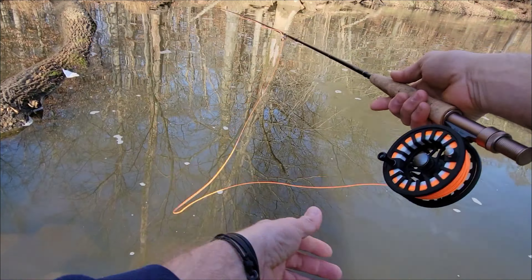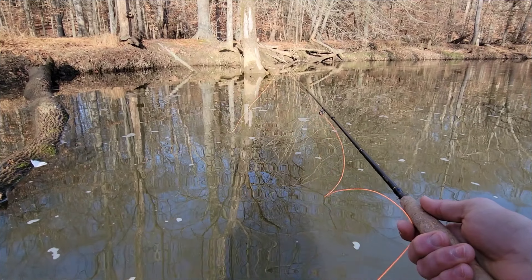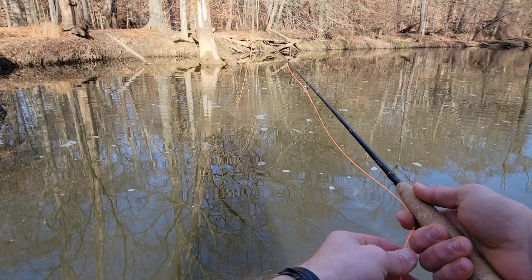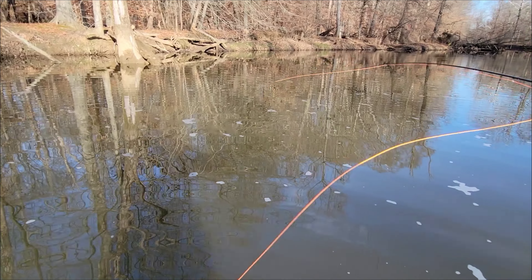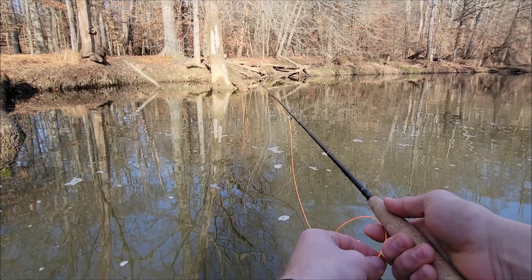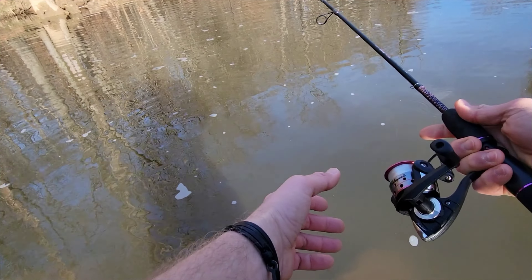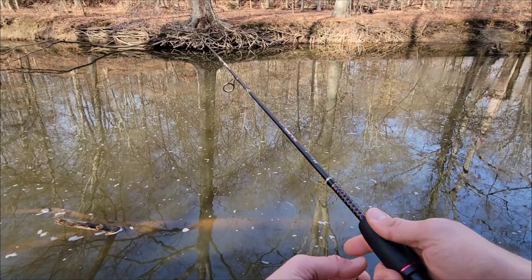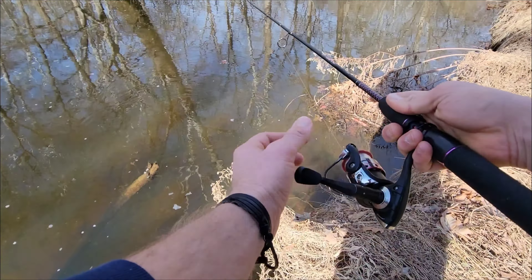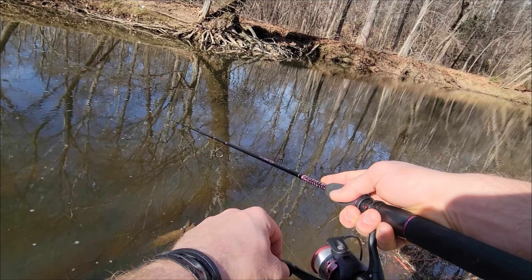I started with the fly rod first. I'm now standing in the middle of the stream — probably scared just about everything in here because I walked out to get my fly that I got stuck on a tree. But I'm going to cast over here, see if there's anything with the fly rod, and then switch over to a little spinning action. Not a bad cast. Not too shabby. See if anything wants to take it. If there's nothing, then there's nothing. Put that on a t-shirt.